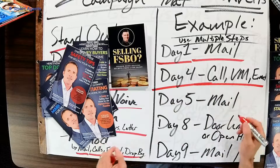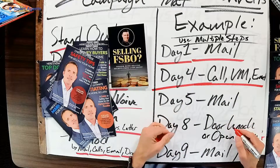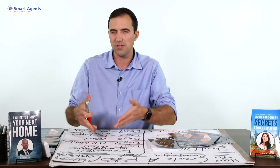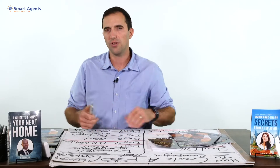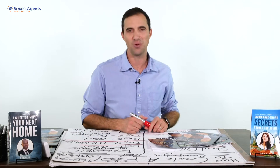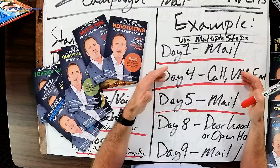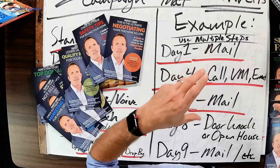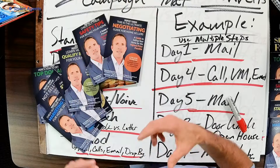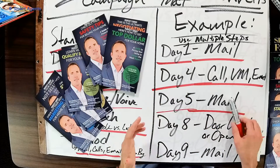On day four, you could call them, leave a voicemail if they don't answer, send them an email, or even send a text message. Obviously, check the do not call list and relevant laws for your area to figure out what makes the most sense. On day five, depending on how that call, voicemail, or email goes, if you don't reach them, mail them again. We like to mail a guide showing them how to market their home or get top dollar for their home.